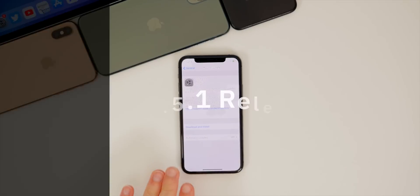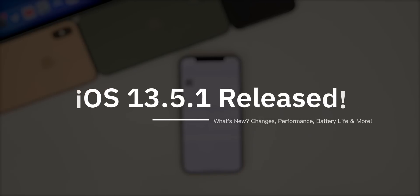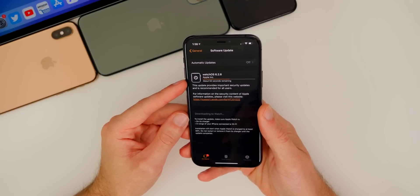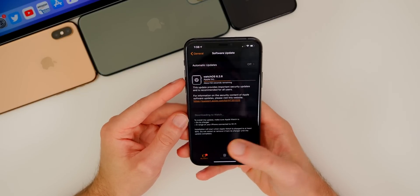My name is Brandon and Apple just released iOS 13.5.1 just a couple of weeks after the release of iOS 13.5. In this video we're going to be discussing what's new in this update, if it patches the recent uncovered jailbreak, the performance, battery life, bugs, and more. Apple also released watchOS 6.2.6 for Apple Watch users and we'll discuss that near the end of this video.